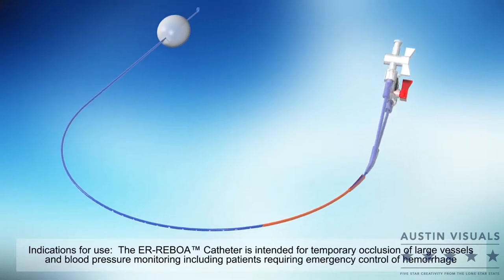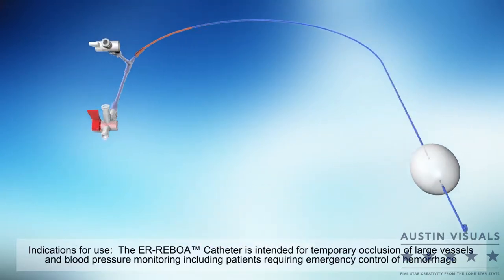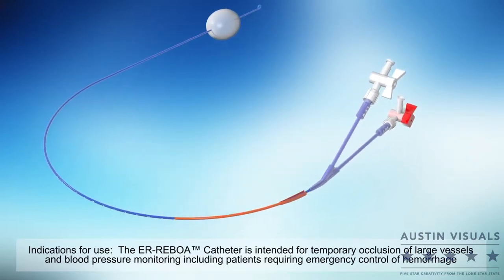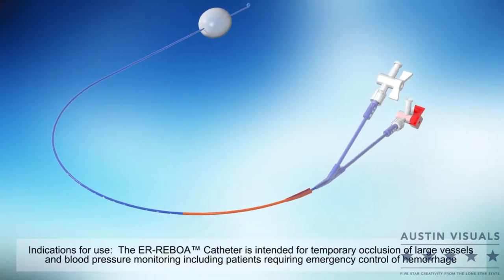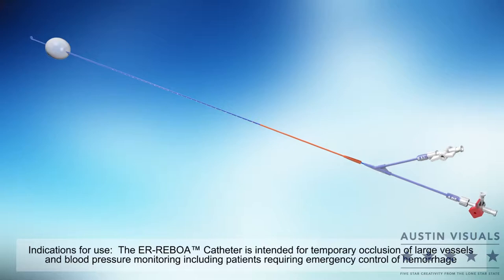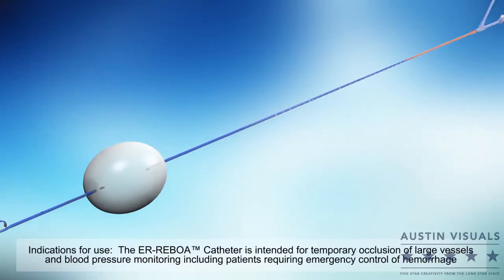Introducing the ER REBOA Catheter, designed for use in the emergency and critical care environments — a tool that has been optimized to support rapid and immediate hemorrhage control in situations such as trauma, postpartum hemorrhage, as an adjunct in surgery, interventional radiology, and in the pre-hospital setting.